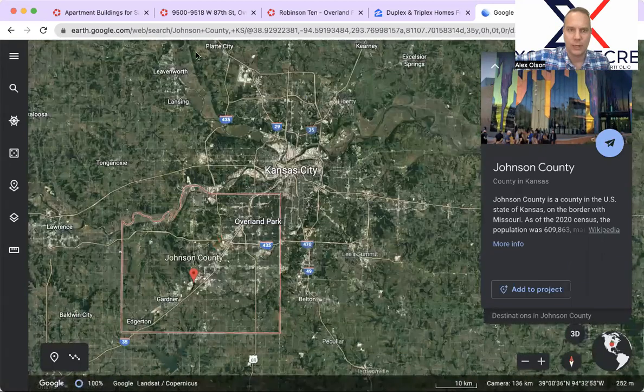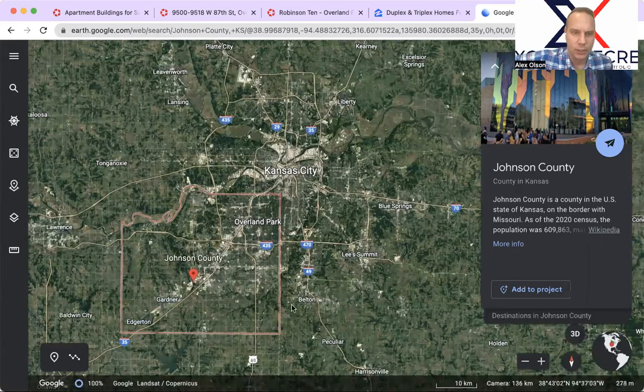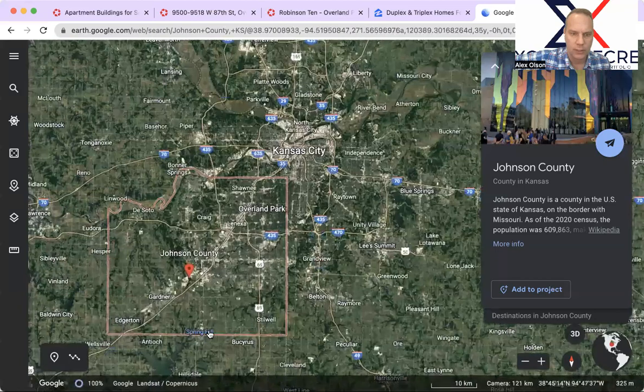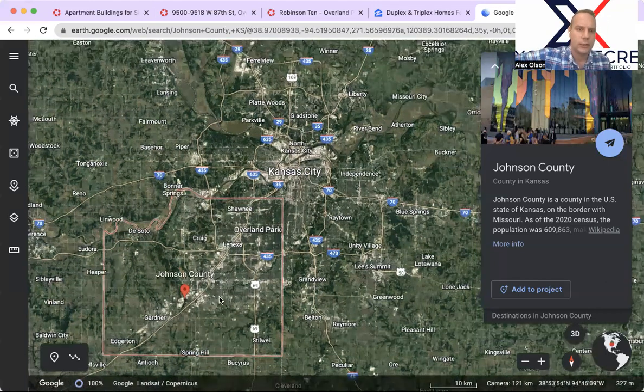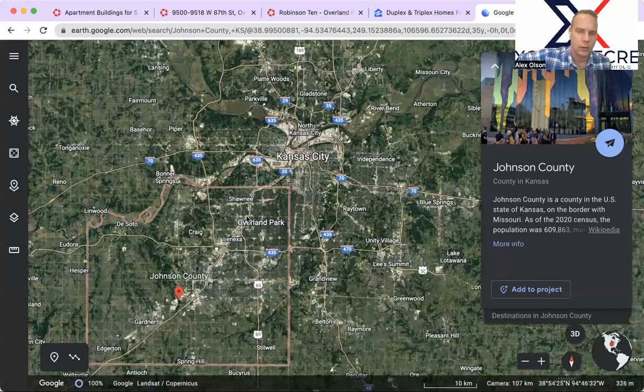Let's go back to Google Earth, which gives us a clean slate of the Kansas City market from a satellite image. We talked a lot about Johnson County, and not only were there several properties on LoopNet and the MLS, but we actually have a few off-market properties in Johnson County available for the right buyer. This county is quite large — goes down to Edgerton, Spring Hill, all the way over to State Line through Shawnee, with the Kansas River as much of the dividing line.